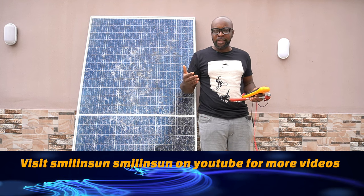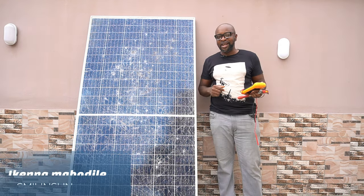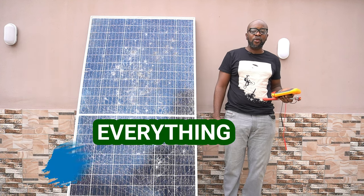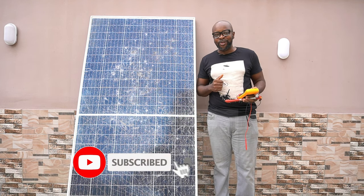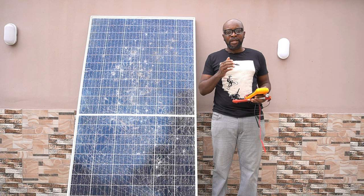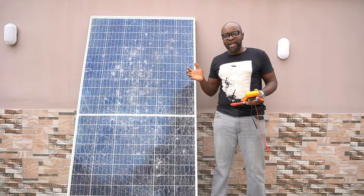I'm Stilly Kenna from Smiling Sun — everything solar installation, everything inverter installation, everything going green. If you haven't subscribed to this channel, maybe you should. We'd love to have you as part of this community. Click the bell icon so we can notify you when we have fresh new videos.